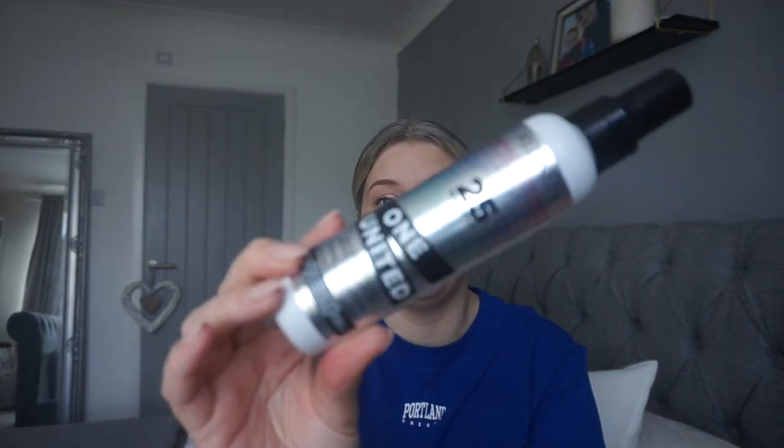I'll leave a link down below to where you can get all of these products if you want to give them a go. I got two of these for the price of one — I can't remember exactly where I bought it from but I know it was online. I absolutely love this; it's my holy grail and I'm nearly run out so I need to get more.